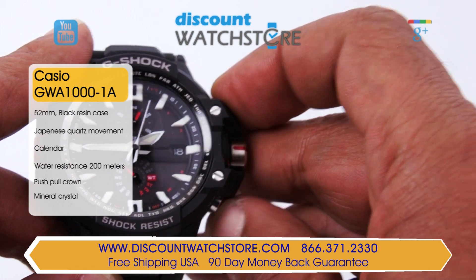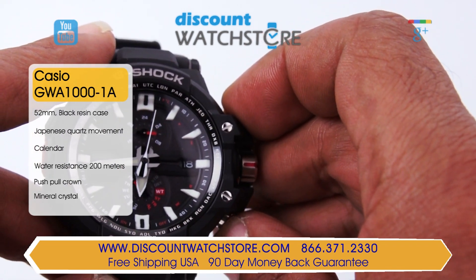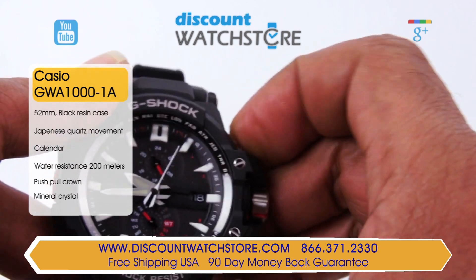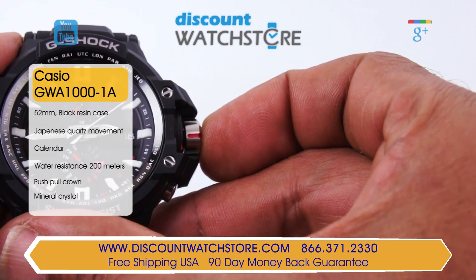This model is fitted with an attractive black rubber strap securing using a classic buckle made from stainless steel. This timepiece is also water resistant to 200 meters which makes it suitable for diving.